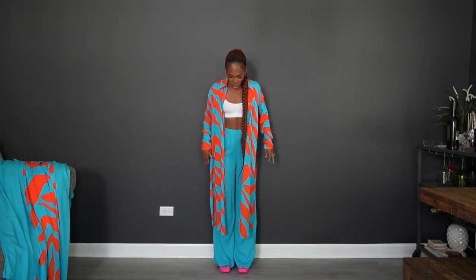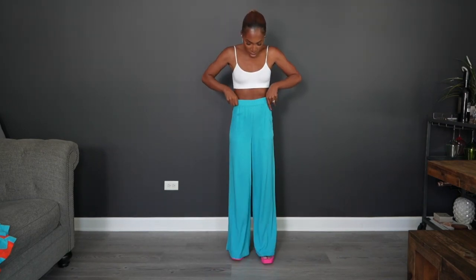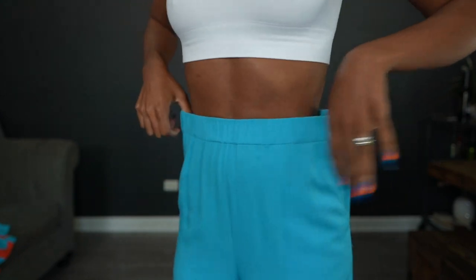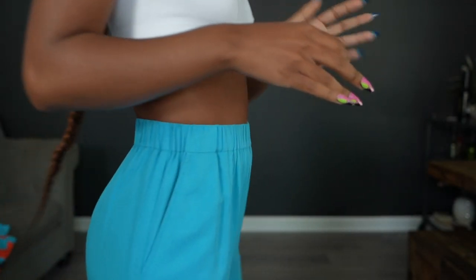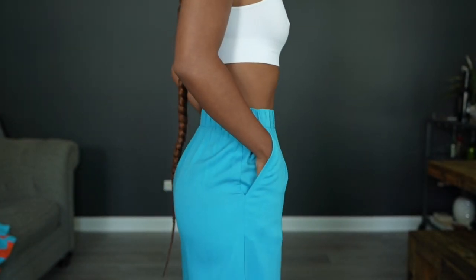The pants are really long and wide leg. The inseam length is 31 inches, so my tall girls, if you need more length, there is stitching at the bottom where you can let them out. The waistline is completely stretchy — all elastic all the way around — so you get a lot of stretch. I'm an extra extra small in everything but could go up to an extra small because of the stretchy waist. There are also pockets on the sides.